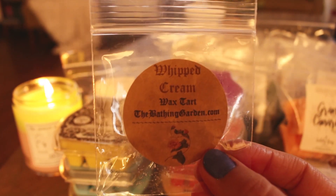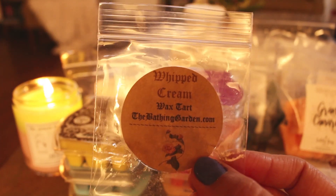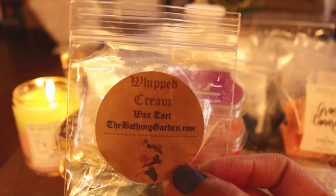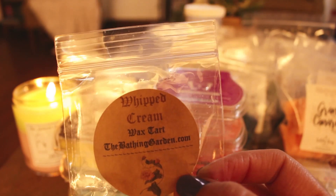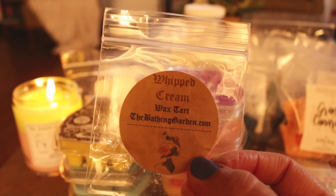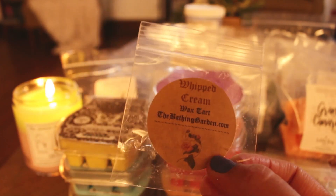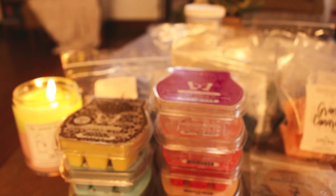And then Whipped Cream — this is also available or was at least. This was pretty nice. This was light, but it traveled — so I had it in the kitchen and I could smell it in the living room, but very lightly. It was nice. I didn't pick up any more of it and I don't think I would, but if I got a sample of it again I would enjoy melting it.